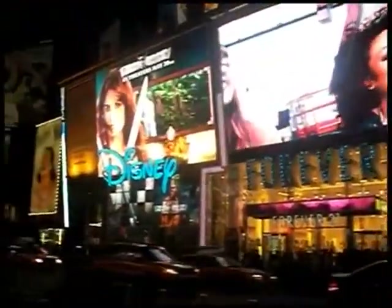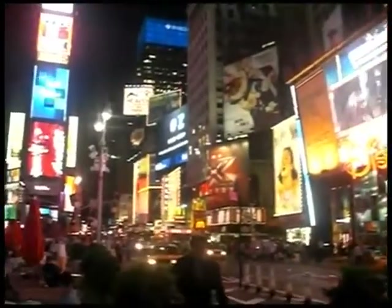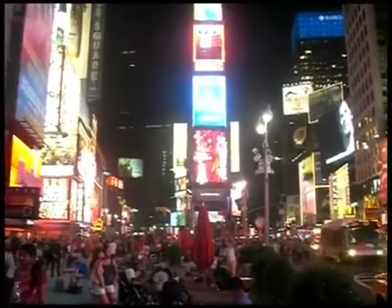One of the most amazing things about Times Square are all the lights and the ads and video screens. It's almost midnight here and look how bright it looks outside.